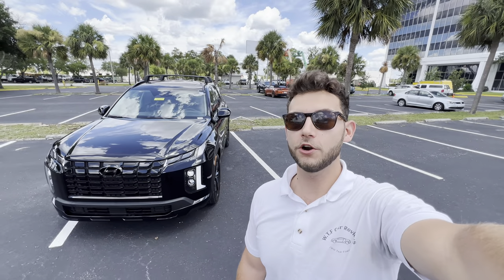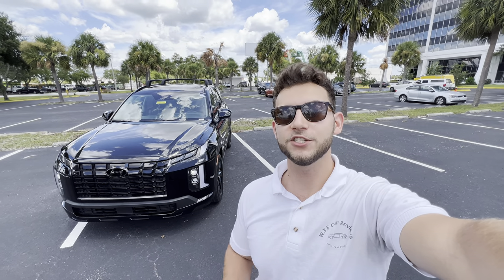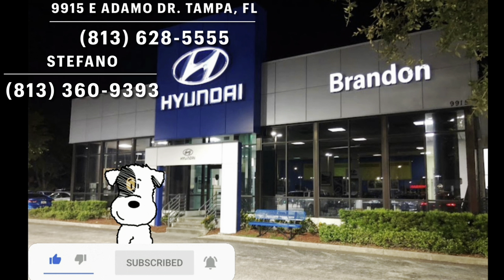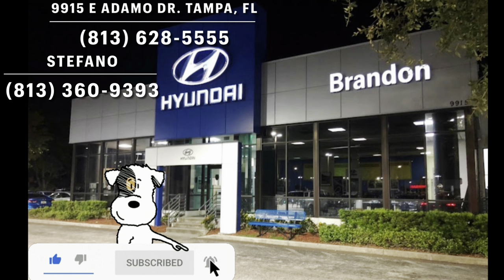Hey guys, Will here with WTF Car Reviews, and today we're reviewing this all-new 2023 Hyundai Palisade XRT. A big thanks to Stefano and the rest of the management and staff here at Brandon Hyundai in Tampa, Florida for making this review possible. I'll leave a link to their inventory below, and if you're looking for a new car or SUV in the Tampa area, definitely check these guys out and ask for Stefano.